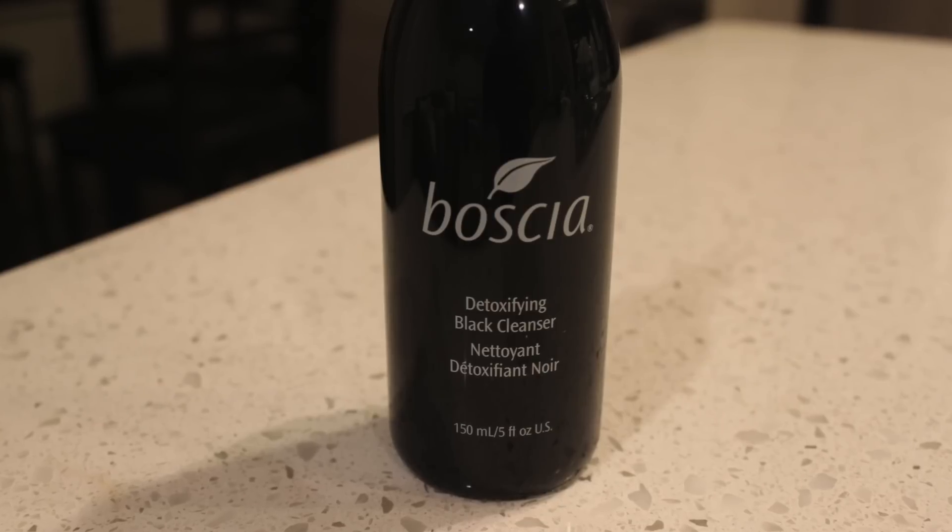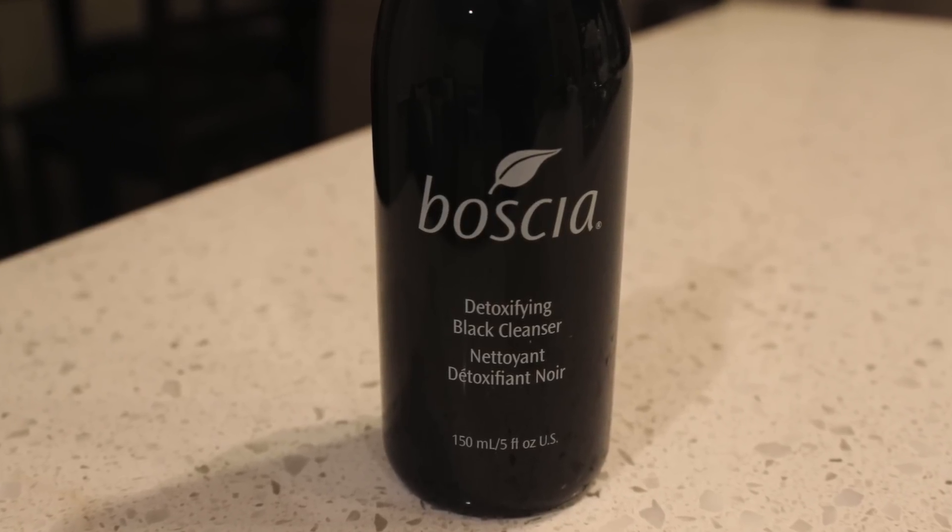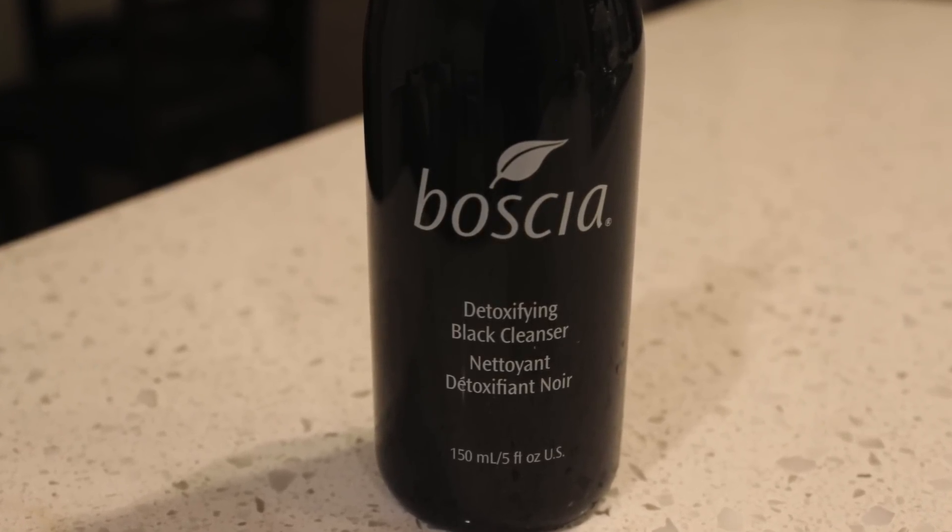If I'm really lazy, I'll just go to bed after that — it serves the same purpose as washing with soap and water, no getting my face or clothes wet. But on most nights I will wash my face, and my favorite cleanser right now is the Basha Detoxing Black Cleanser. It's a warming gel cleanser that deeply cleans and detoxifies your skin. It actually warms up on your face, which feels really nice.